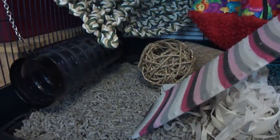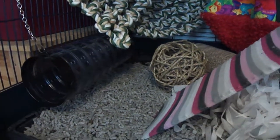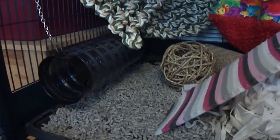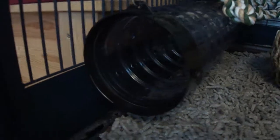We had to take out the cardboard tube because it was getting mucky and we couldn't get a replacement — it was out of stock everywhere, the big cardboard tube that they run through. So we've put one of the plastic Furplast tubes in from the Jenny Cage, just one of the short ones, attached to the side with little clips and chains.